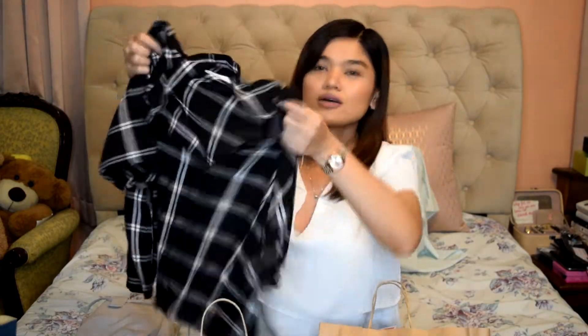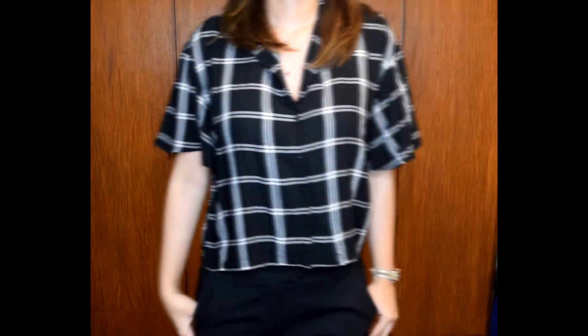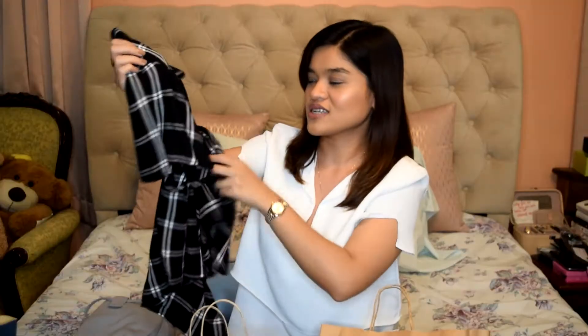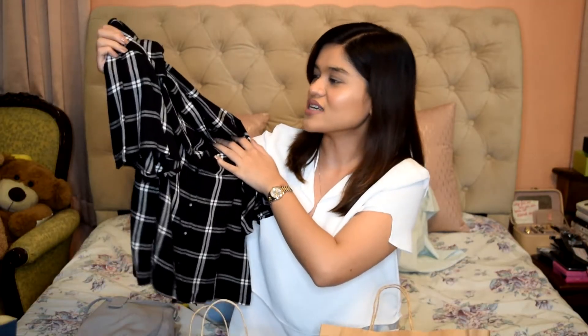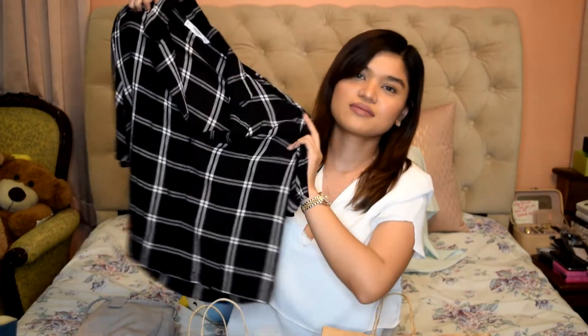For the tops, I got two tops from Mango. This first one is a super cute casual top. I'm not sure what the material is but it's very light, which is perfect for work since I commute now — something lightweight in case it gets hot. This was around 1,300 pesos, about 25 US dollars. It's also kind of a cropped shirt, which I like. Very casual.